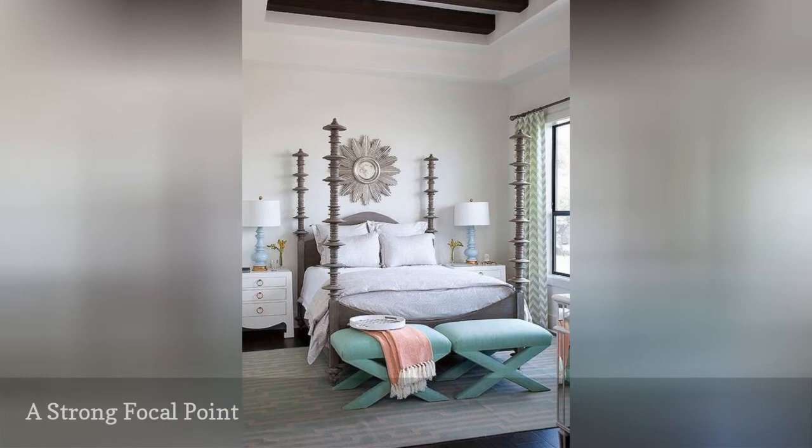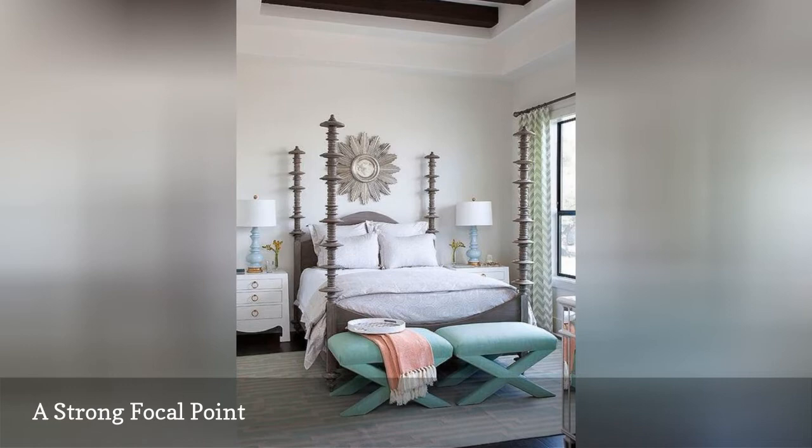Who wouldn't look forward to bedtime if it meant crawling into a bed as gorgeous as this four-poster beauty? When you have a unique piece of furniture like this, the rest of the room can stay simple. This lovely room is from Heather Scott Home and Design.